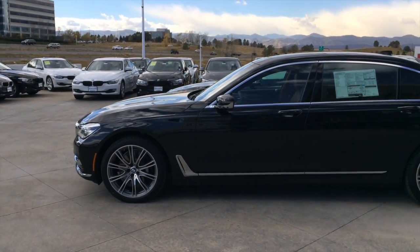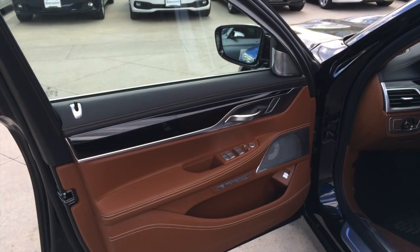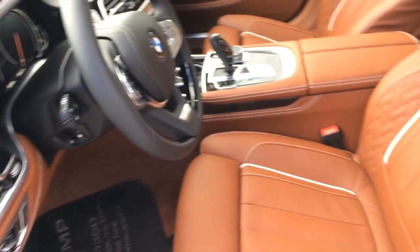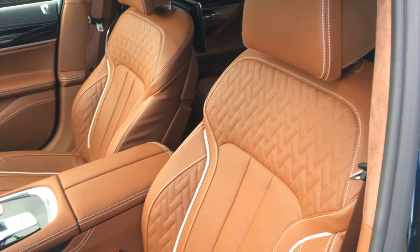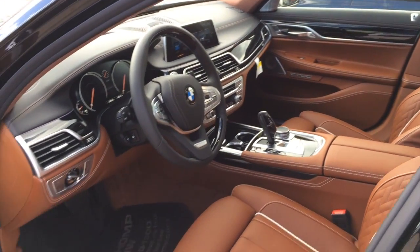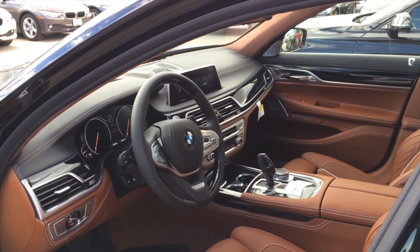You get a black sapphire metallic exterior and a BMW Individual tartufo perforated full merino leather interior, with white piping, white stitching, piano black lacquer trim, BMW Individual illuminated sill plates, a leather wrapped dashboard, and plenty of aluminum trim.